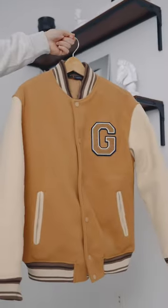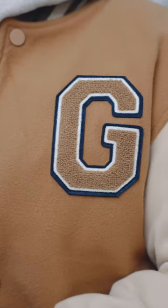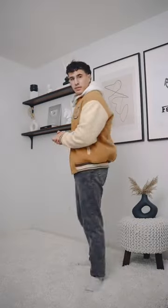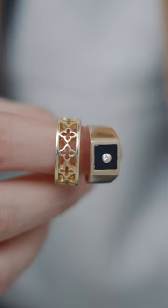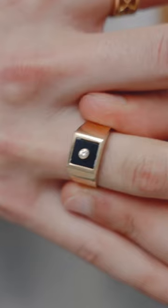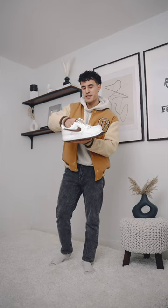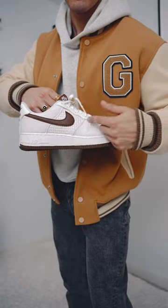Next we're gonna throw on our brown Varsity bomber from Zara — absolutely love this color, it's so nice. Boom, look at how good this thing looks. For our accessories, we'll go with these two rings: one from Serge De Nimes and one from my grandfather. And I think the absolutely most beautiful combo would be these sneaker edition Air Force Ones to match with the fit.